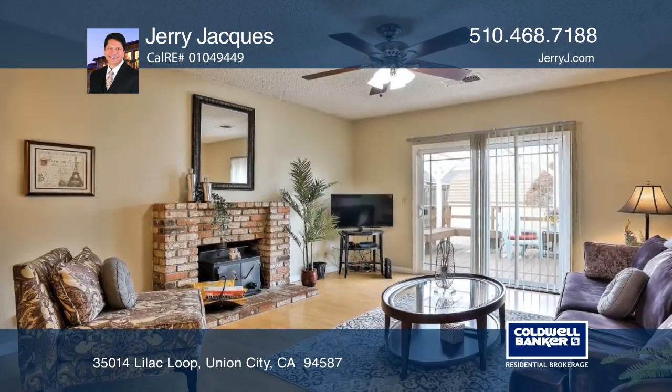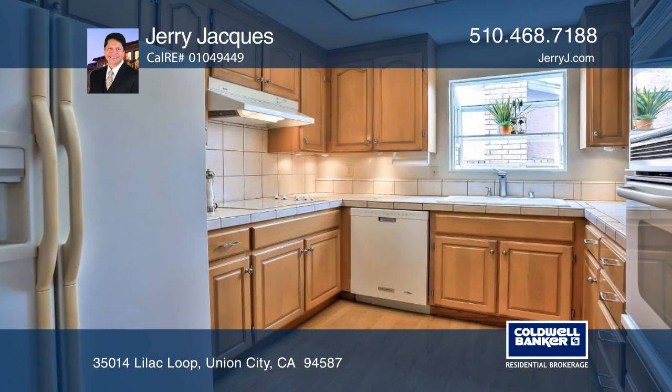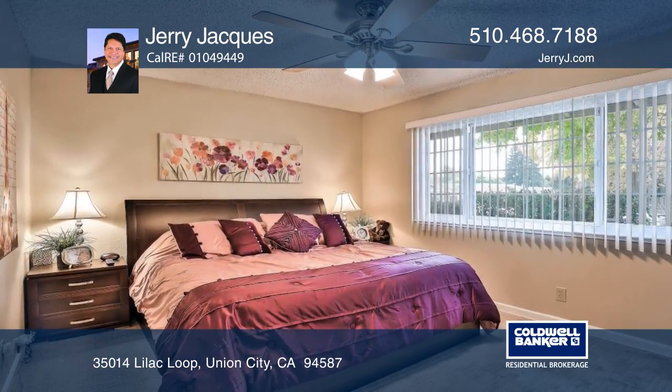You'll be greeted by fireplaces in the living and family room. There's a vaulted ceiling, dual pane windows, newer carpets, six panel doors, and a freshly painted interior.